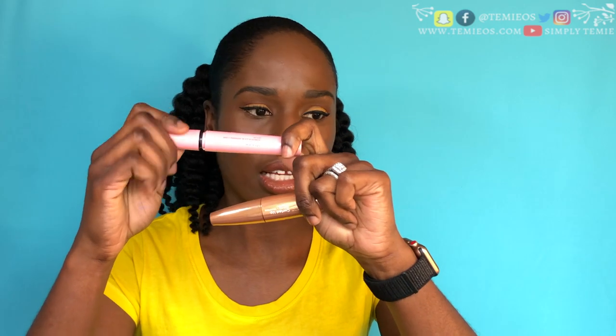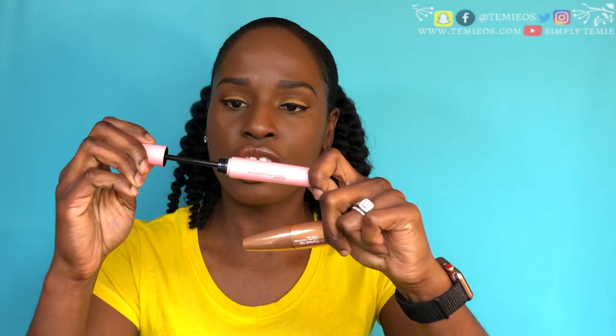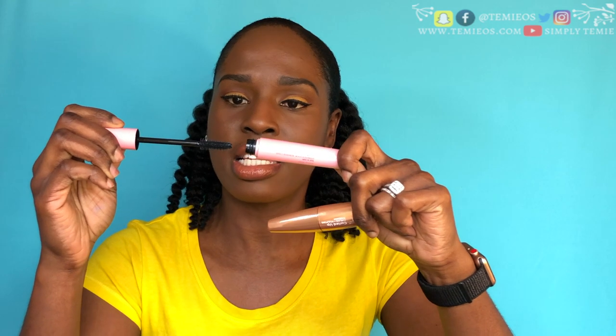I bought two mascaras as well. The Curled Up Mascara — the wand is curled like that, so you can go over and under, I guess. The other one is the maximum length one and it has pink packaging. The wand on this one seems thicker. Yeah, you can see the difference.